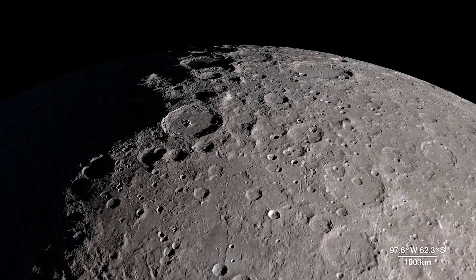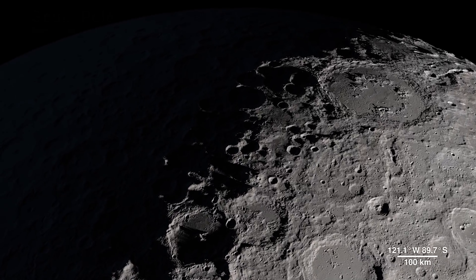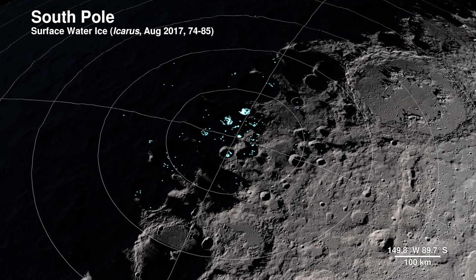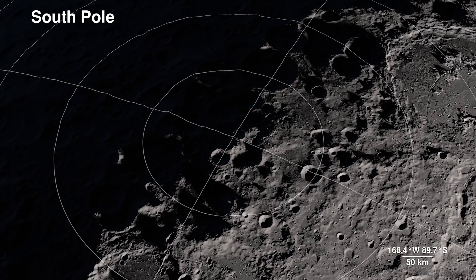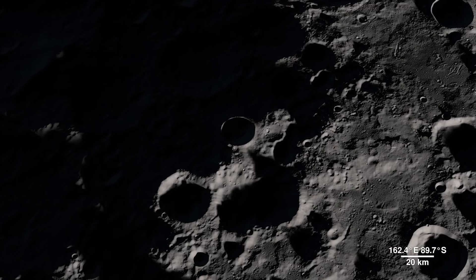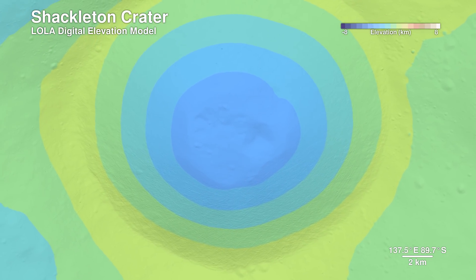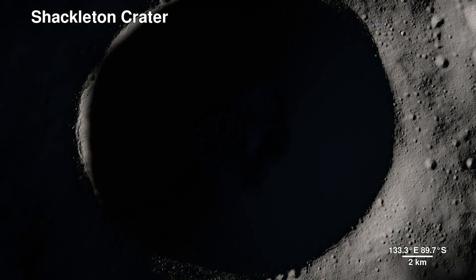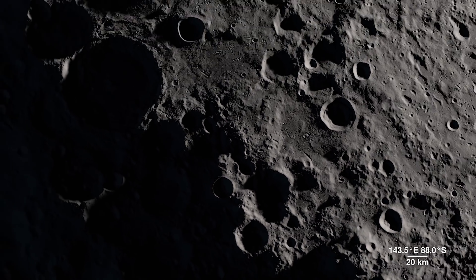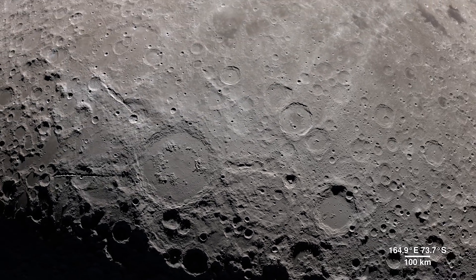Our next location receives little direct sunlight and has some of the coldest recorded temperatures in the solar system — the South Pole. The highlighted spots signify potential water ice, based on temperature readings from LRO's Diviner instrument and reflectance from its laser altimeter, Lola. Lola also allows us to peer into the darkness of Shackleton Crater by bringing us this digital elevation model. It's 21 kilometers wide and 4 kilometers deep, but it pales in comparison to the largest known impact crater in the Earth-Moon system, the South Pole-Aitken Basin.